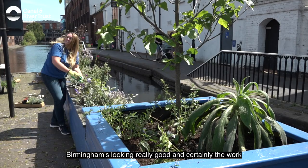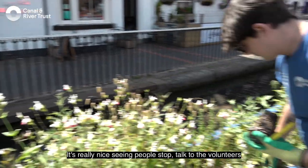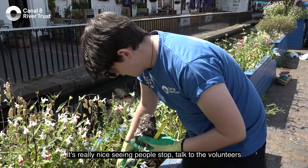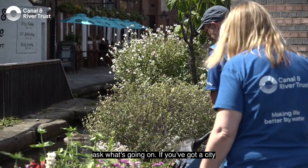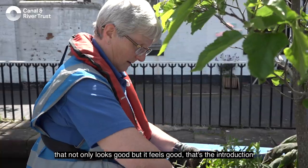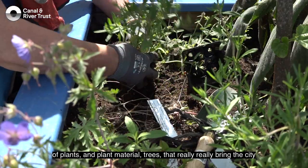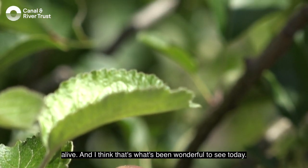Birmingham's looking really good. Certainly the work that's been done down here by the canal side — it's really nice seeing people stop, talk with the volunteers, ask what's going on. If you've got a city that not only looks good but feels good, that's the introduction of plants and plant material and trees that really bring the city alive. And I think that's been what's wonderful to see today.